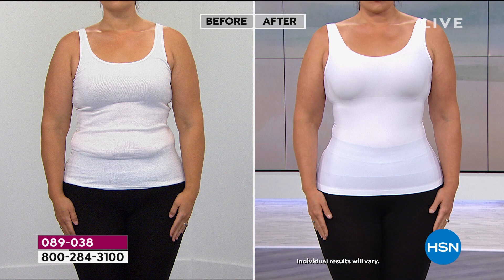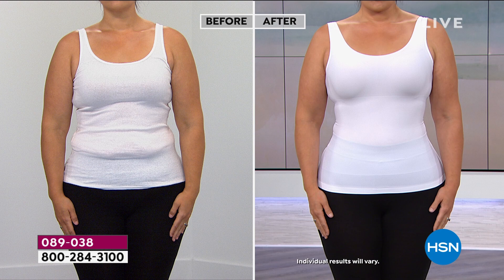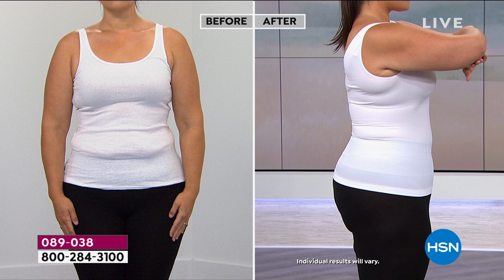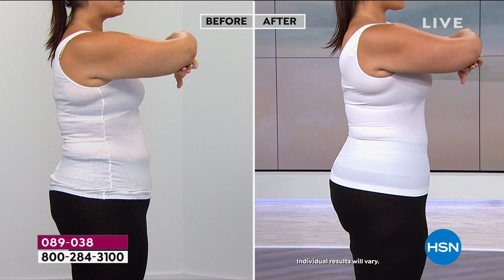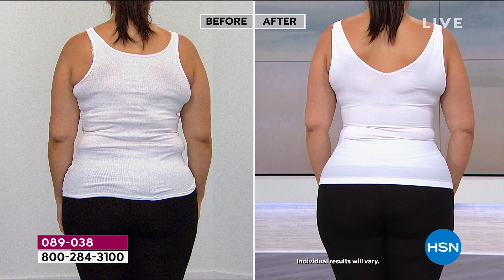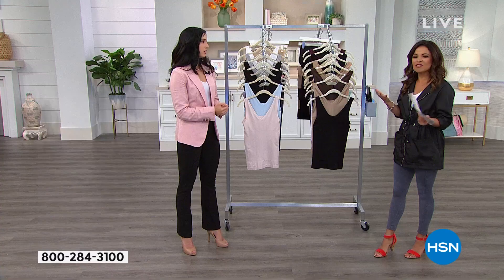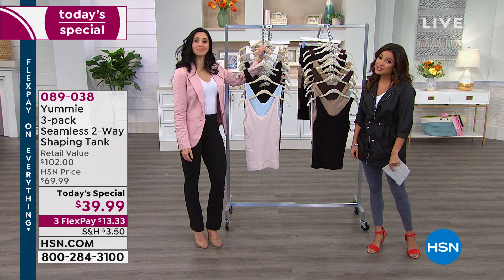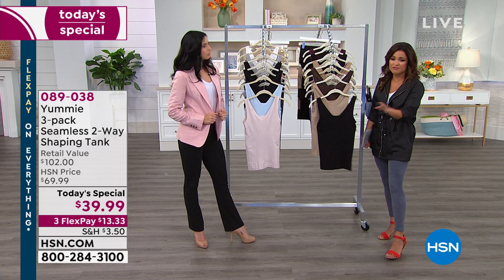Don't be fooled — when you're looking at social media or the runway, everybody is shaping. This is a well-kept secret. You can wear this shapewear out — you don't have to layer over it or hide it. This is all about going out and conquering your day and feeling good about yourself. Ten years Yummy's been doing this. Do not spend $34 on just one at the department store — take advantage of this, because $39.99 for all three is today only.